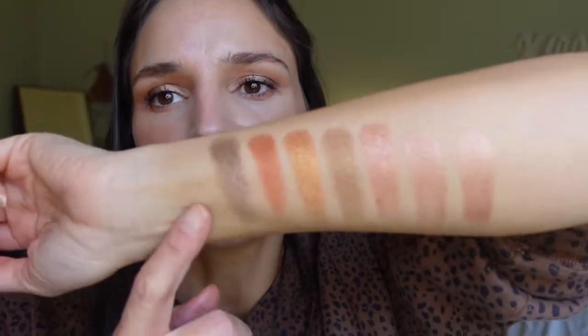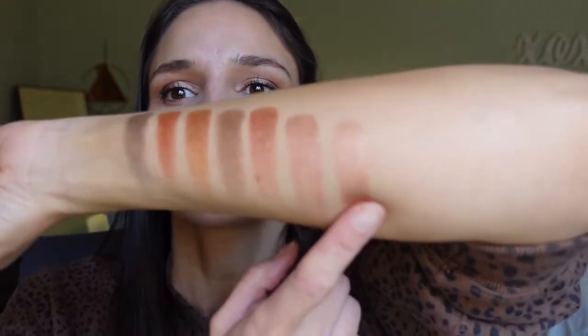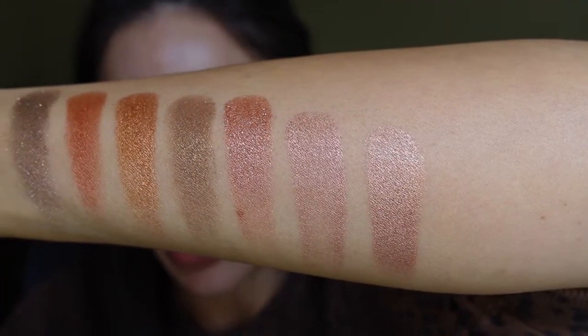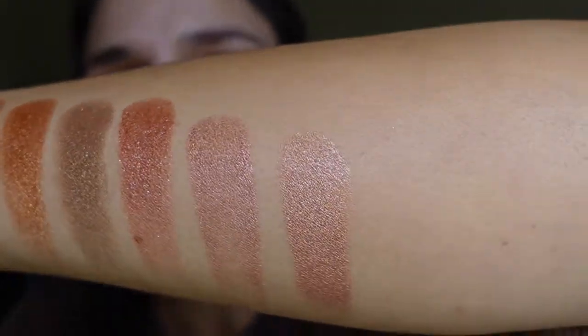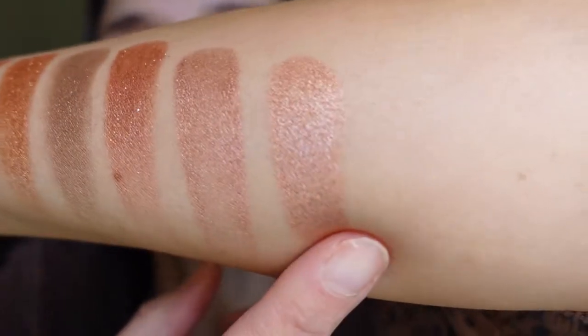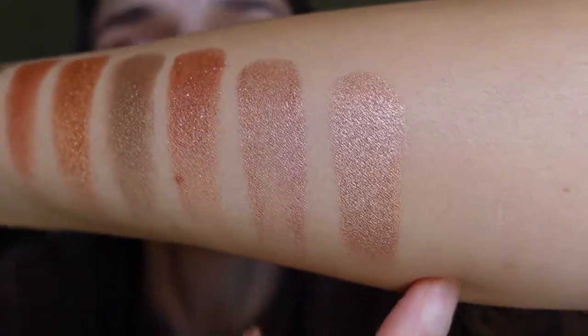I've ranked them in order of my favorites, because that's what everybody wants to know. My favorite of all of them is considered an 'ultra glitter' and it's in the shade Lala. I feel like that's a perfect lid shade for me, and I'm going to be completely honest — I don't see anything ultra glittery. There's no glitter in here. I don't know why they would call that an ultra glitter.